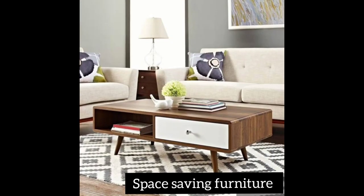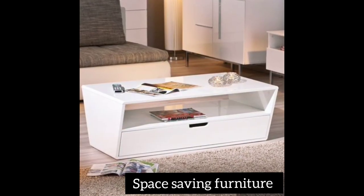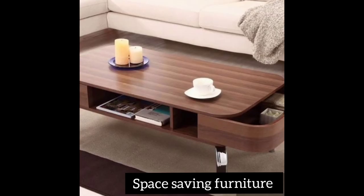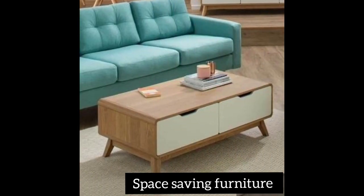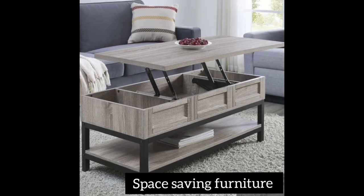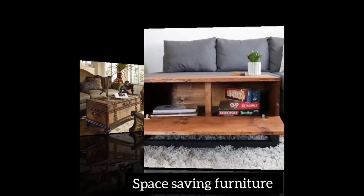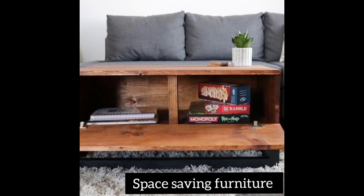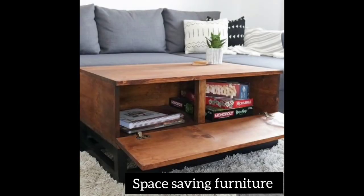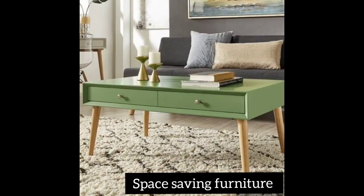Space-saving furniture is the furniture that we use in our different areas and different rooms to use that little space that we have. Good furniture is not only for big houses — when you have a small house or a small space, you can use space-saving furniture.